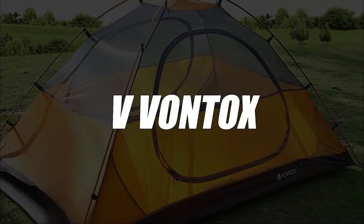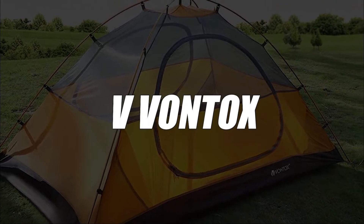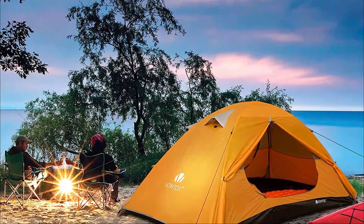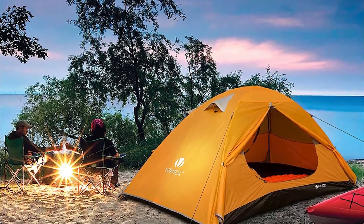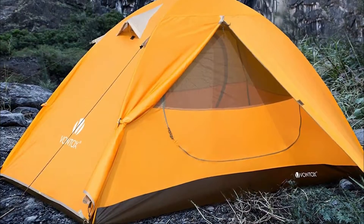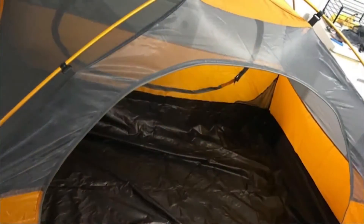In fourth place, we have selected the Ultralight Dome Camping Tent by Vontox for 1-3 people. If you are looking for a camping tent for 2-3 people, you can choose this model. With a surface of 220 x 123 cm, it will be more than enough space. Also, it's a lightweight model, which is very useful if you're hiking.